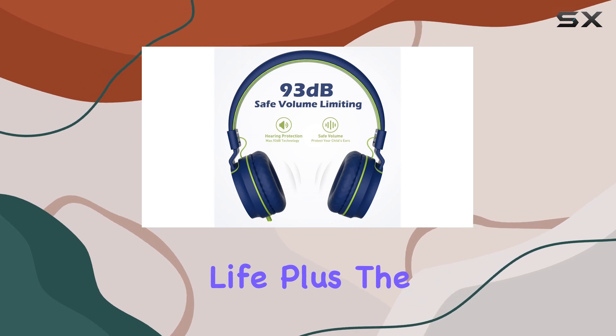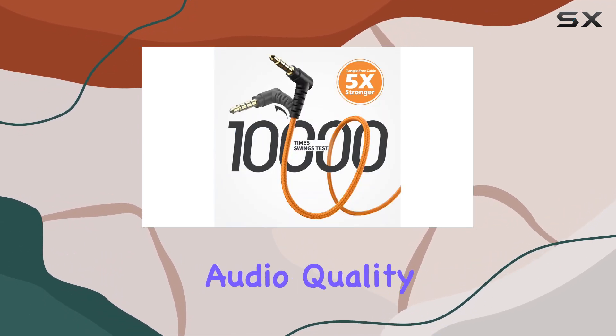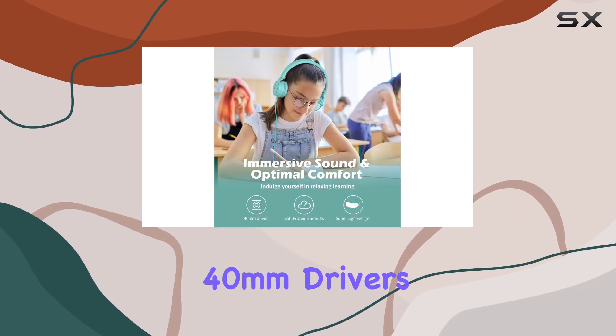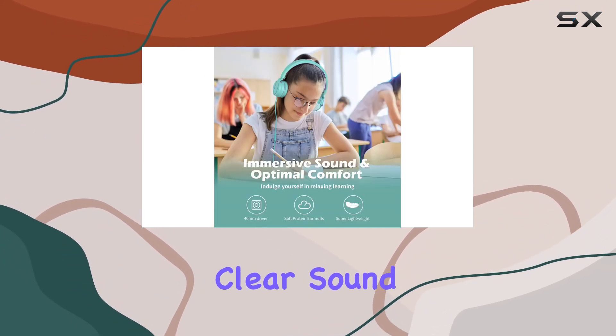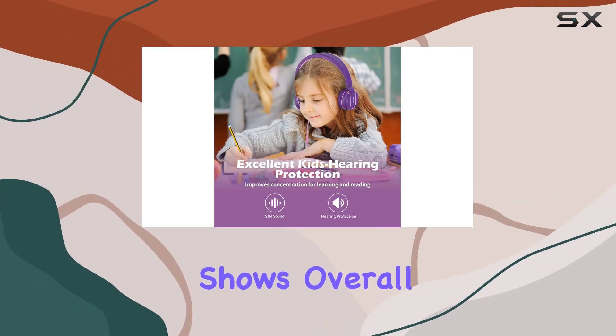The foldable design adds portability and easy storage. Audio quality doesn't disappoint either — the dynamic 40-millimeter drivers deliver crisp, clear sound whether it's for music, games, or watching shows.